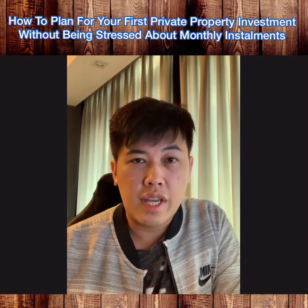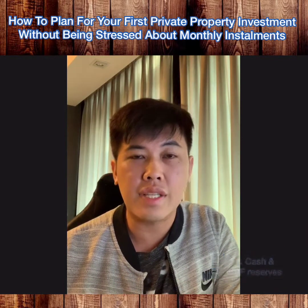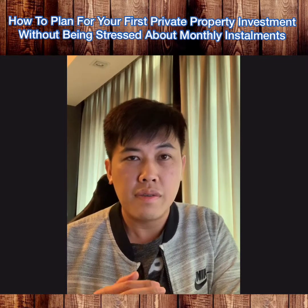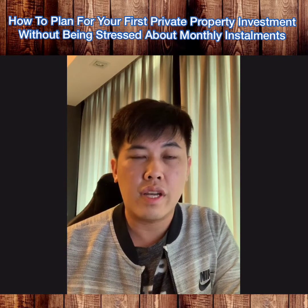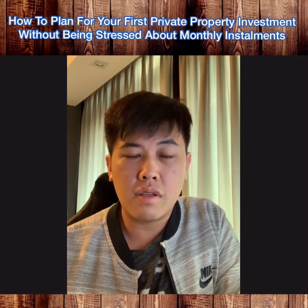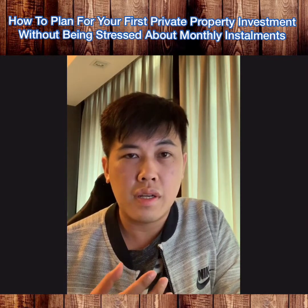First, number one is to look at your cash reserves or your CPF reserves. What I mean by this is to check out how much funds you have available for your property investment after setting aside your emergency fund or rainy day fund. This is the extra cash — funds you won't touch even in the event of medical emergencies or any sudden urgent expenses.